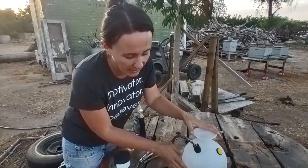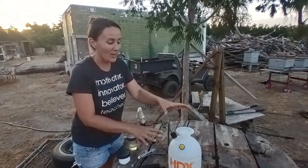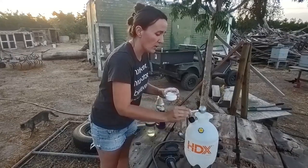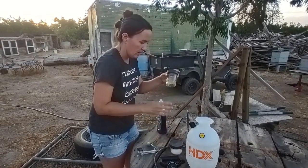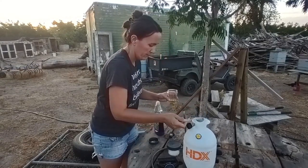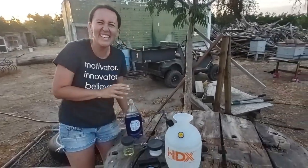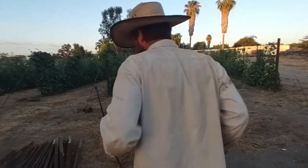The recipe we're using: fill a clean sprayer with one gallon of water, add two heaping tablespoons of baking soda, one tablespoon of vegetable oil, and two drops of Dawn dish soap. Now Ronnie is going to go and spray each of the plants that looked the worst.